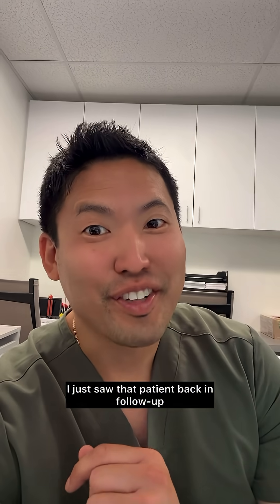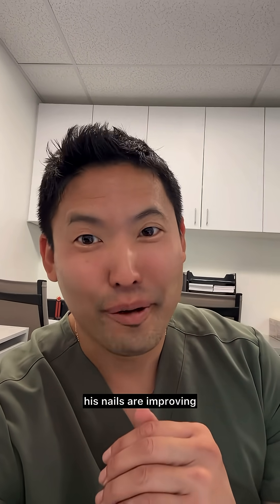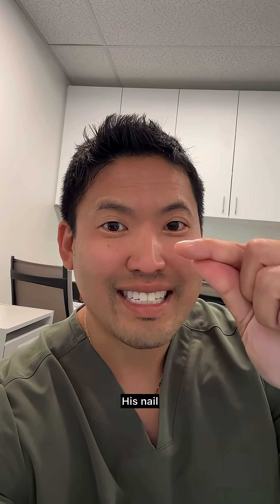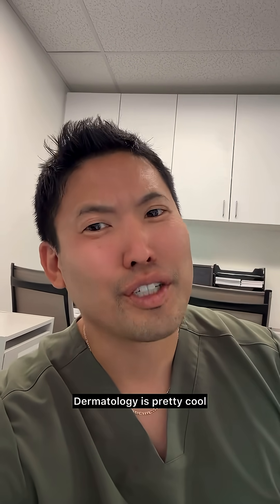So there you have it. I just saw that patient back in follow-up, and after one year since I made this video, his nails are improving. After a year of treating his iron deficiency anemia — it takes six months to grow a new nail — his nail still has a little bit of a dip, but way less noticeable. Dermatology is pretty cool.